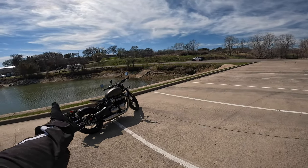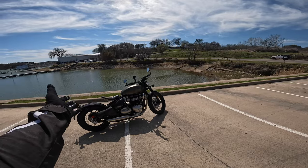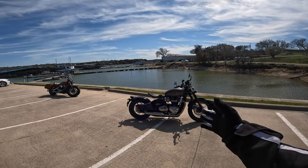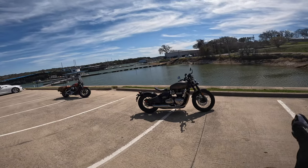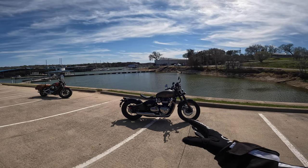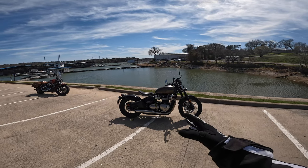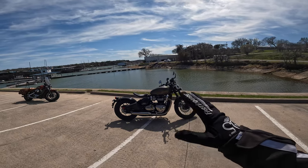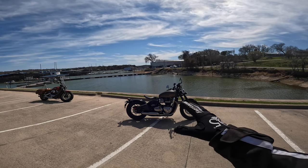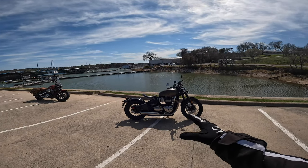Would you look at that? We have ourselves a 2017 Triumph Bobber. That's right. I've had this bike now — I hate to tell you guys — probably like seven months or so. Very cool. Something I've been looking for for a very long time. Absolutely love the style of these bikes. I know I'm not a hipster, but this style is definitely something that appealed to me. I like the naked look.